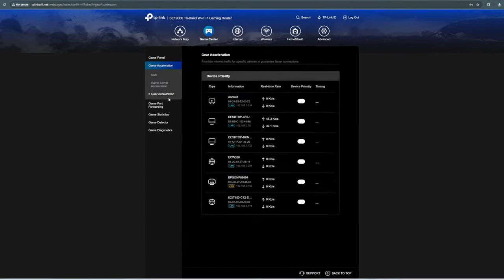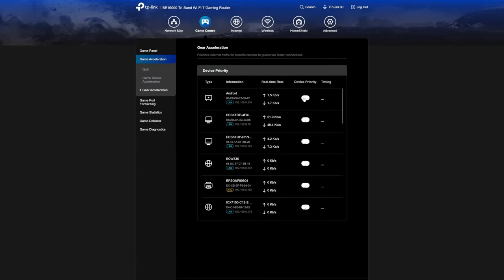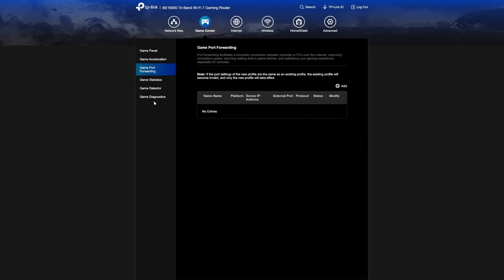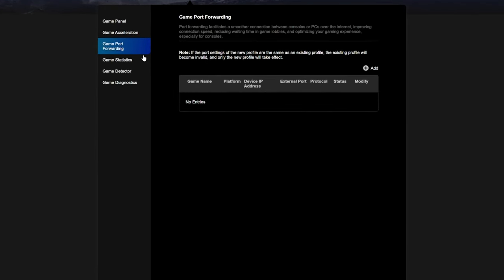The next tab is gear acceleration, which simply prioritizes specific devices for faster connections. We're going to set our PS5 to top priority. If you want to port forward your PS5, Xbox, or PC, you can do this here. Let me know in the comments if you want me to make a video on port forwarding the GE800.